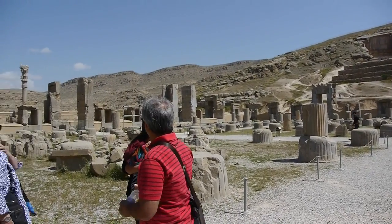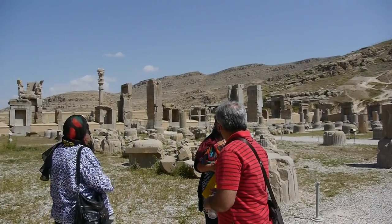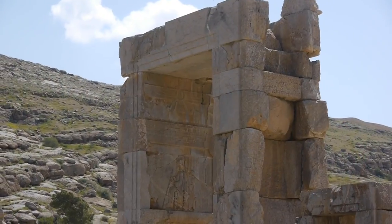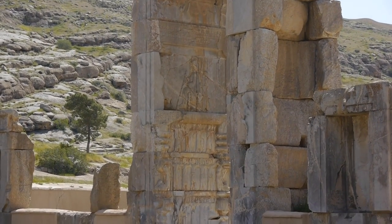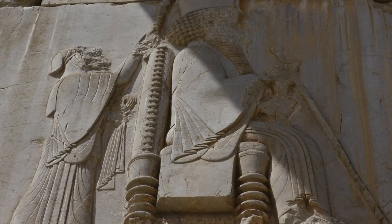We are looking out over the remains of the Palace of 100 Colors. Its construction began during the reign of Xerxes I, who may be the monarch portrayed in this relief.